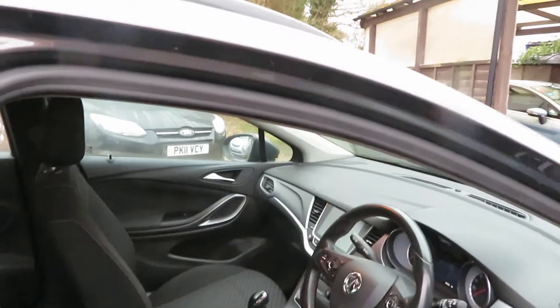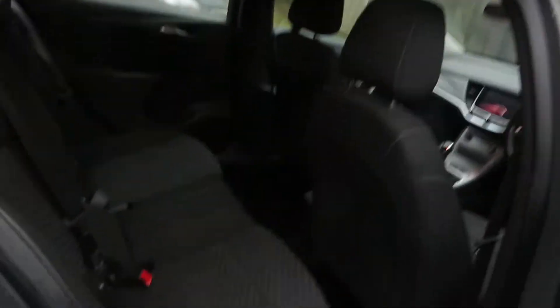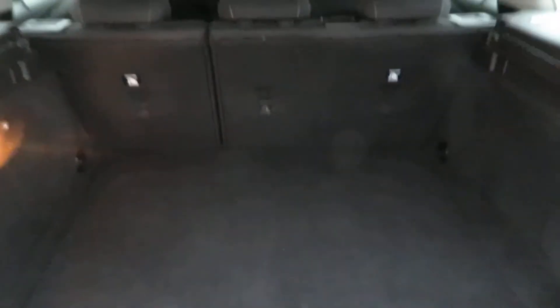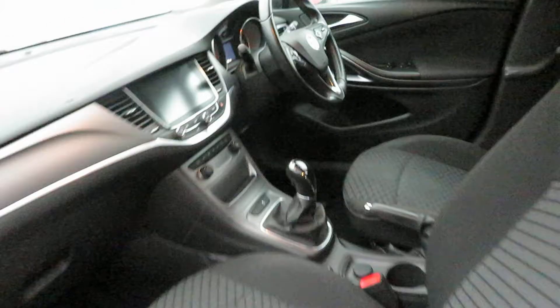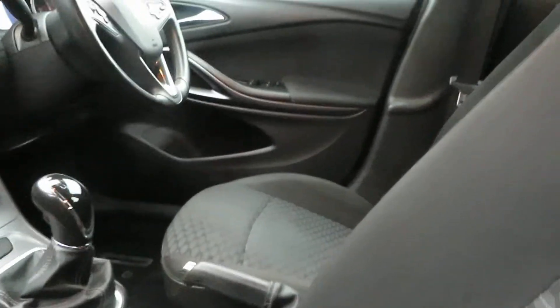I'll sort the seats out in a minute. On the other side you've got ISOFIX there on the outside, two seats, electric windows all round.